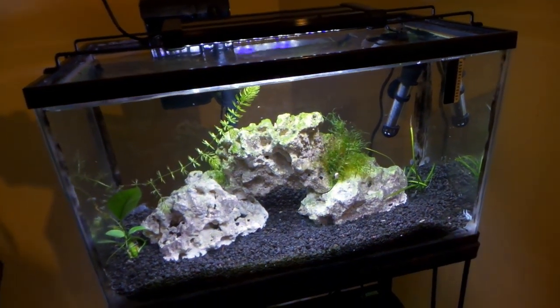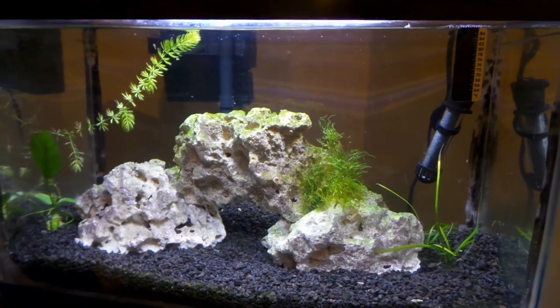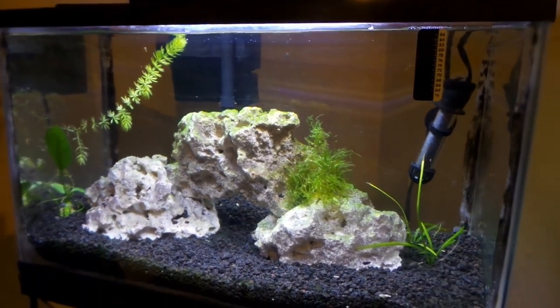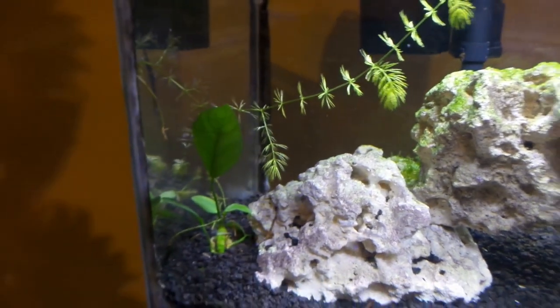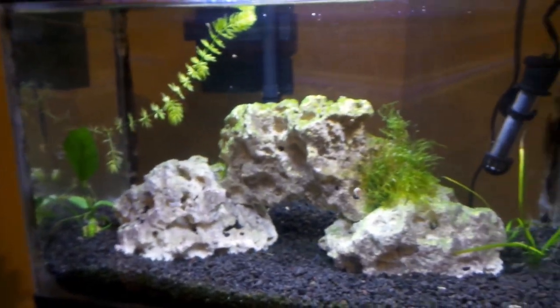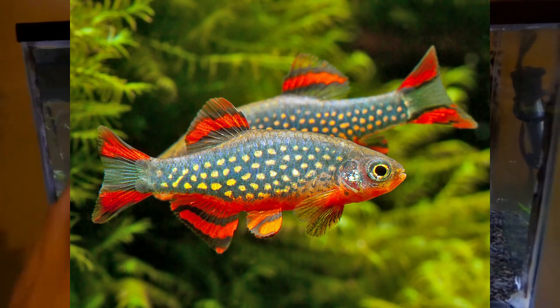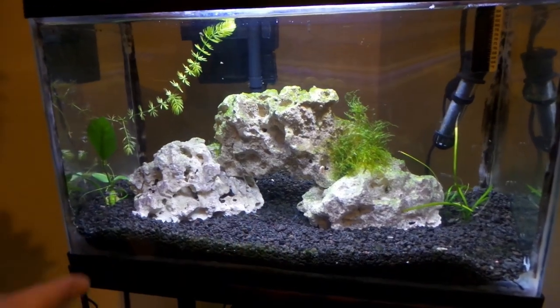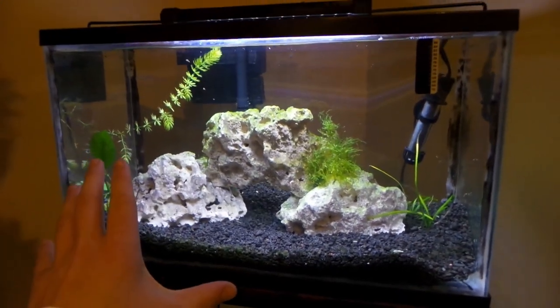Oh boy, that is bright — that is definitely bright. The light we had on here before does not even compare to how this one makes the tank look. These plants are going to absolutely love this light. Once we get fish in here they're going to show up really really well too. What I'm planning on putting in here are some celestial pearl danios — I think it'll be a really good tank for those guys. I am going to add some more plants, but for now that is how it looks under the new light.